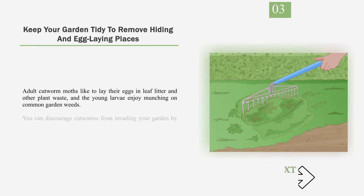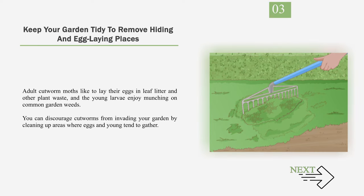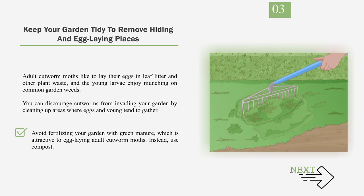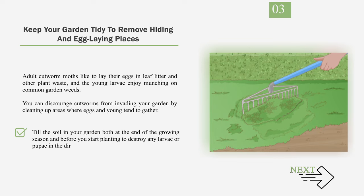Number 3: Keep your garden tidy to remove hiding and egg-laying places. Adult cutworm moths like to lay their eggs in leaf litter and other plant waste, and the young larvae enjoy munching on common garden weeds. You can discourage cutworms by cleaning up areas where eggs and young tend to gather: clean up leaf litter, grass clippings, and other garden waste; weed your garden regularly; avoid fertilizing with green manure, which is attractive to egg-laying adult moths — use compost instead; and till the soil both at the end of the growing season and before planting to destroy any larvae or pupae in the dirt.